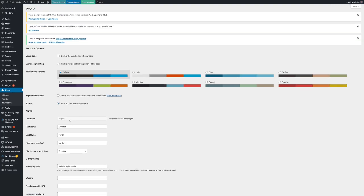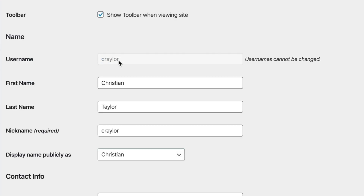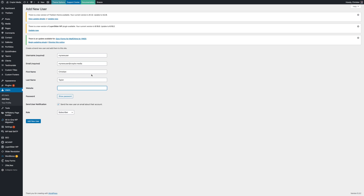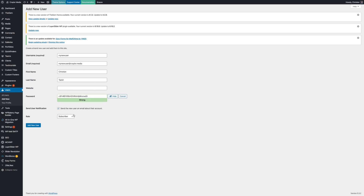Now if you go to change your username in WordPress, you'll see that it's actually not possible to do that. But there is an easy way around this. All you have to do is create a new user with admin privileges, set your desired username, and delete the old admin account with the weak username, and you're all set to go.